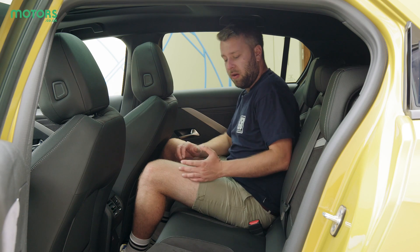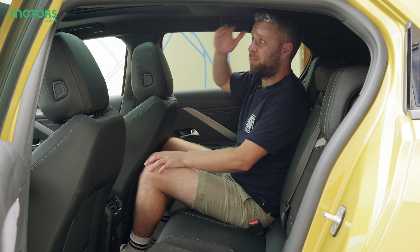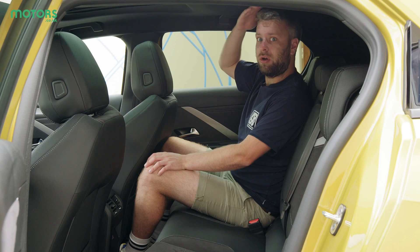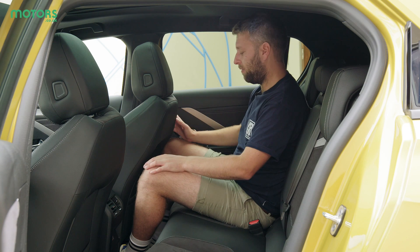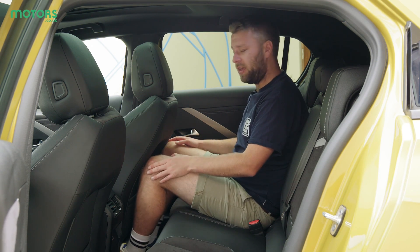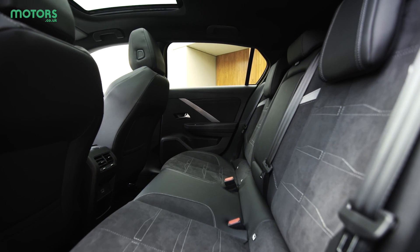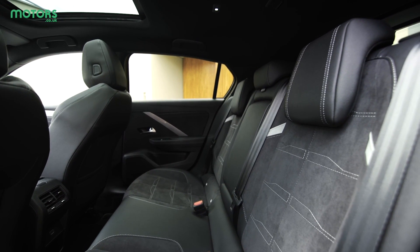The rear seat area of the new Astra is a mixture of good and bad. There's a decent amount of headroom despite a sunroof being fitted, but taller passengers will feel a little short-changed and may find their heads brushing the top. Legroom is the real issue — with the seat in my position at around five-foot-eleven, my knees are quite tight. Vauxhall has carved some space out of the rear of the seats to help, but it does feel quite small back here.